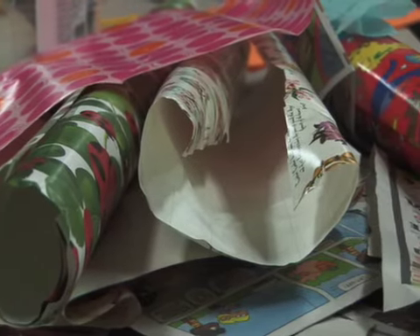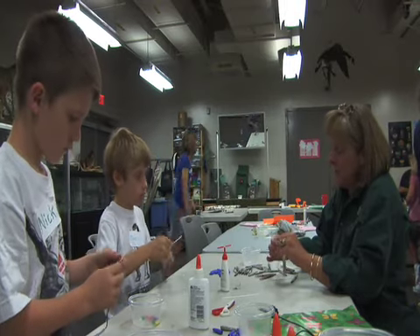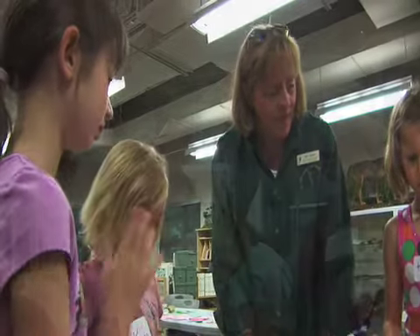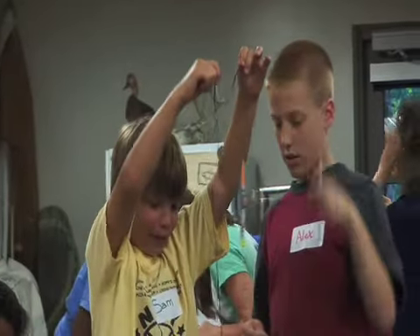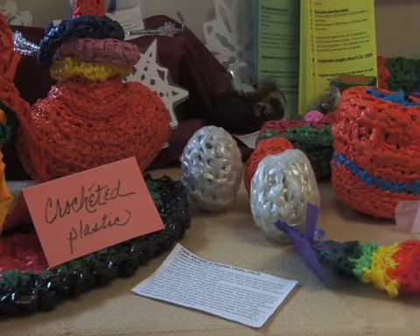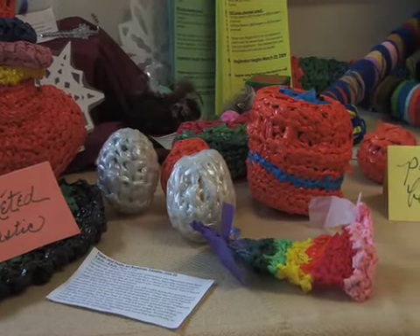We chose this specific topic because children today are so aware of the tremendous amount of waste in our society. As children, they become a little bit frustrated not knowing what they can do about it. So we're simply introducing some ideas they can use in their own home — opening their eyes to the fact that what used to be a blue Walmart bag is now a ring toss, juggling balls, or a frisbee.